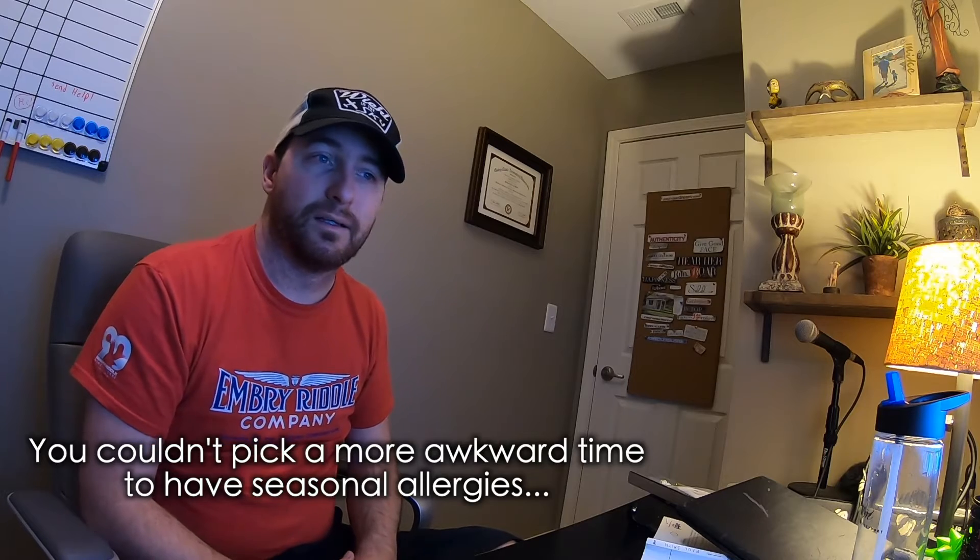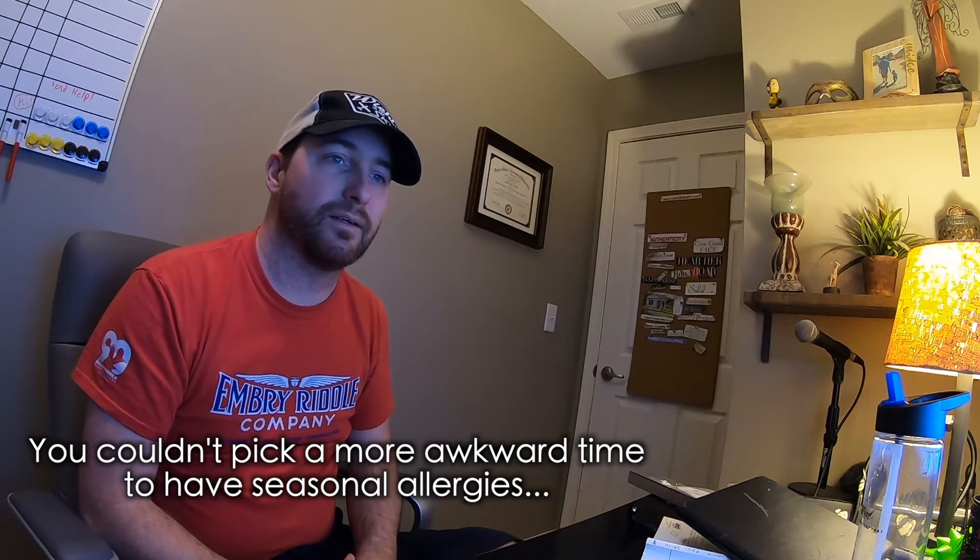Welcome back everybody. Hope you had a fun weekend doing nothing. It stopped raining long enough for us to actually get outside Saturday afternoon and Sunday until about early afternoon, so it was a good time.